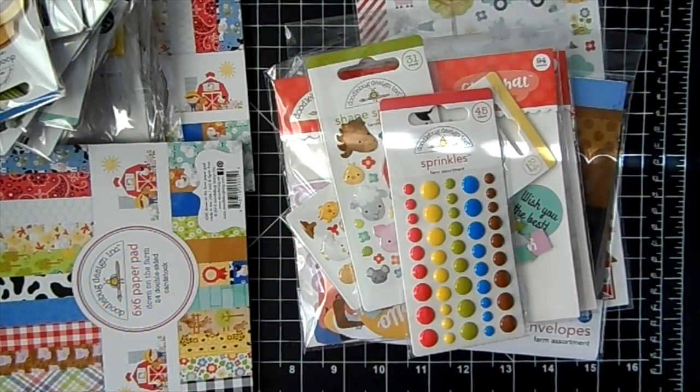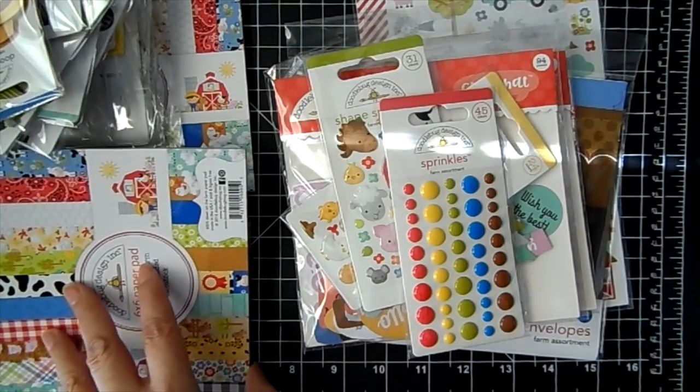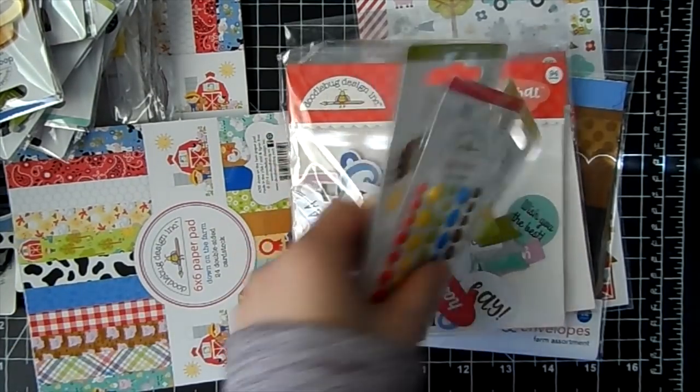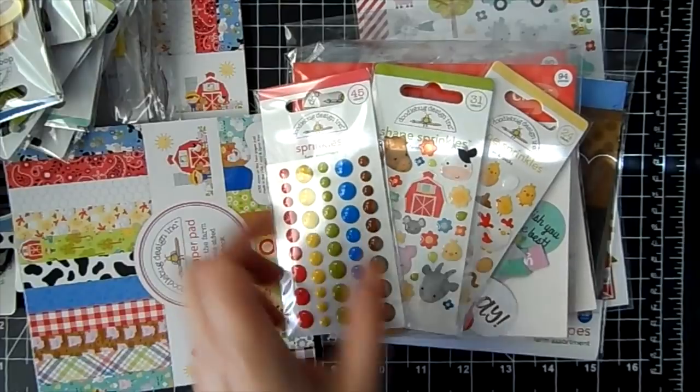Hi everyone, it's Jamie for Not Too Shabby, and I am sharing the new Doodle Bug collection Down on the Farm today. We've got some cute little animals — it is so darling.